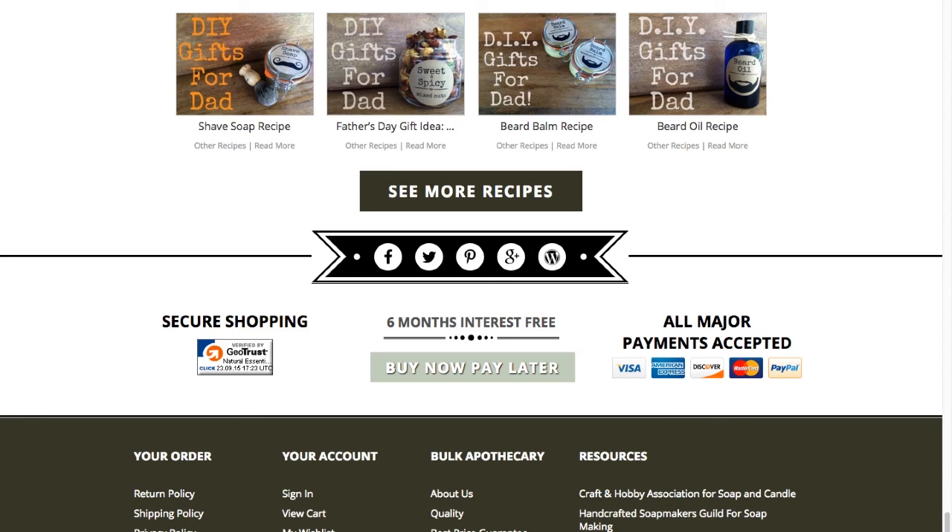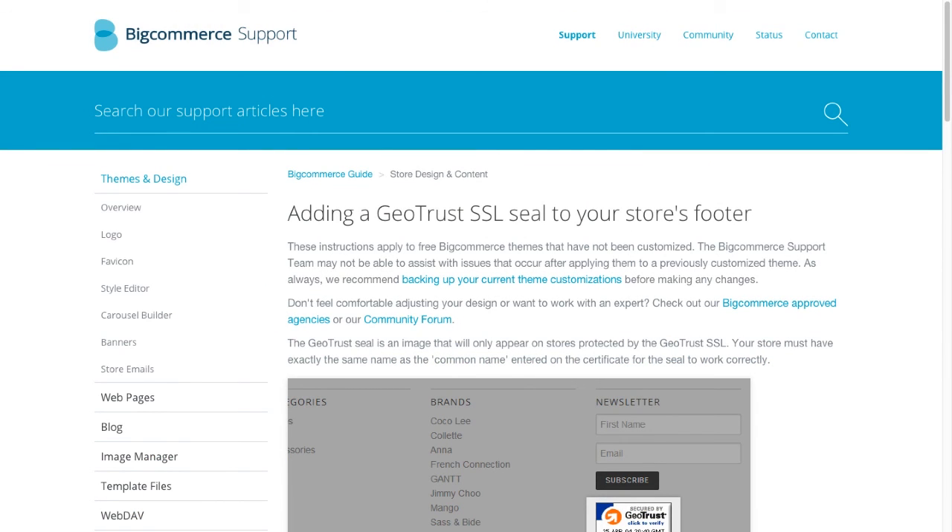Now since you have one, you'll want to display it loud and proud. To learn more about putting an SSL badge on your storefront, check out the additional resources section for a knowledge base article with all the details.